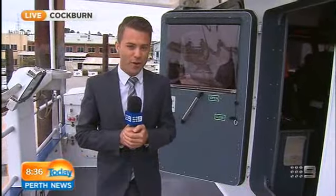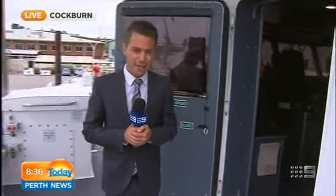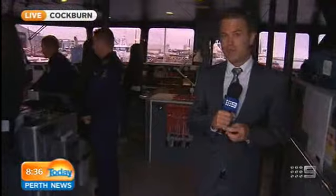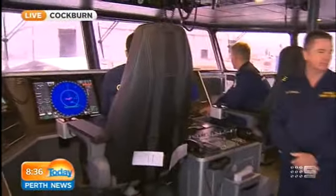Yeah, right, Tim. I feel like I'm on the set of Sea Patrol or something like that. I tell you what, this is a pretty impressive boat. I was lucky enough to get a bit of a tour around it this morning, but it's no ordinary boat. It's the ACV Cape Nelson — Australian Customs and Border Protection's new tool to keep our borders safe, and it will be off the coast of WA. Take a look inside the bridge room — pretty impressive in here and very high spec.